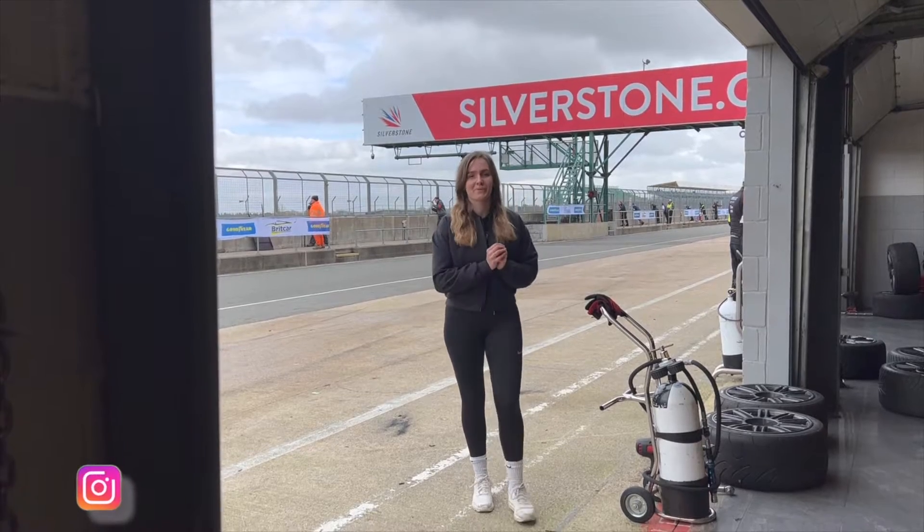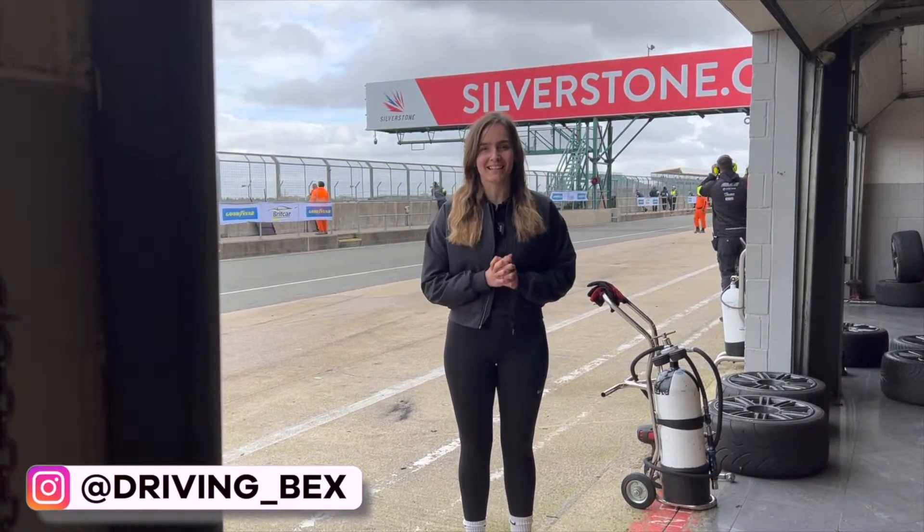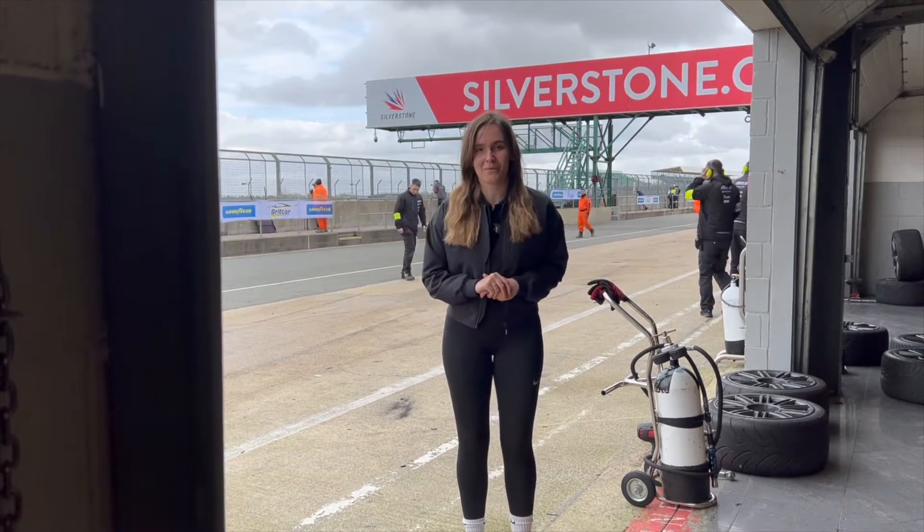Hi guys, so today I'm down here at Brick Car doing something a little bit different. We're behind the scenes with Pit Garage of Team Titan and also getting on a realistic simulator, so come along behind the scenes of Brick Car with me.